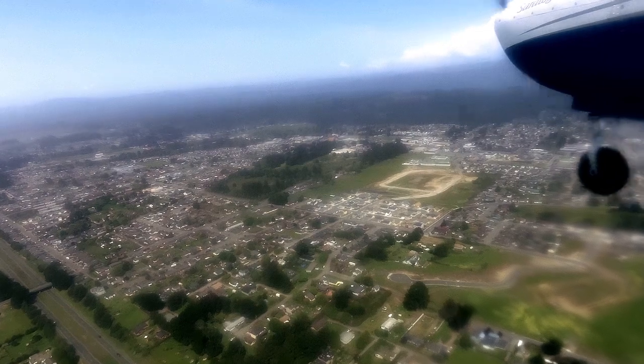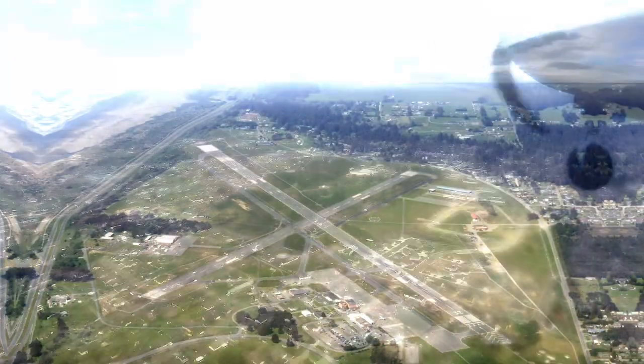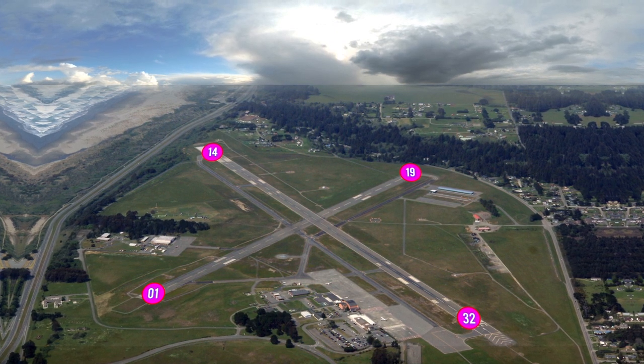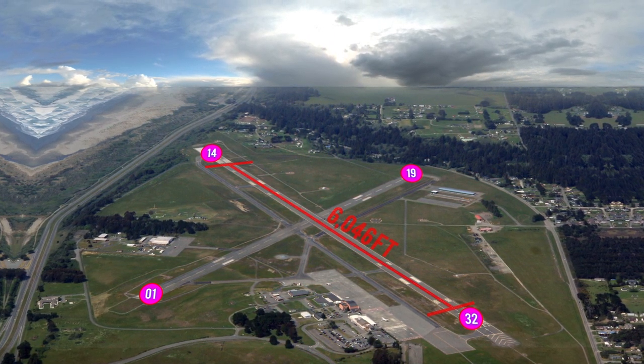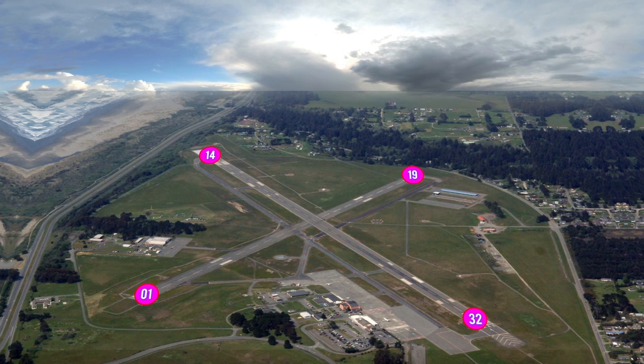The traffic pattern altitude isn't listed in the AFD. There are two runways. Runway 14-32 is 6,046 feet long by 150 feet wide, and runway 01-19 is 4,501 feet long by 150 feet wide.